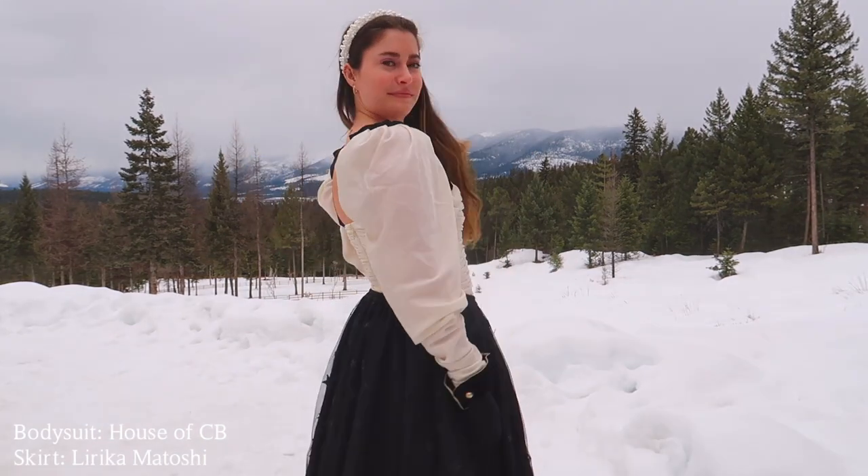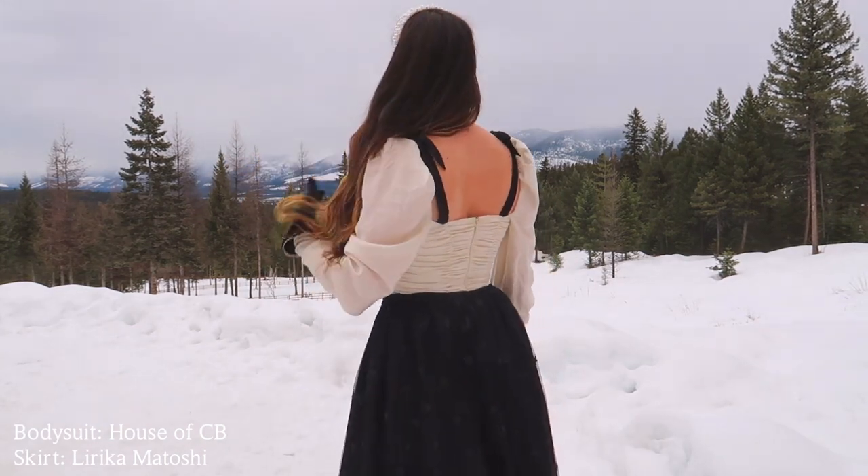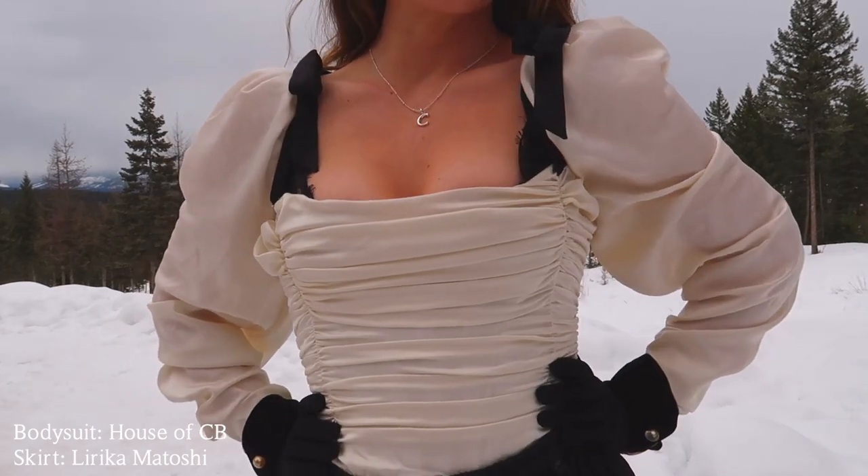Every time I wear a House of CB piece I feel like a goddess — like, is this what Angelina Jolie feels like when she wakes up in the morning? That's how I feel in their pieces. So if you need an ego boost, do yourself a favor and buy something from House of CB and wear it everywhere you go, because you will turn heads. I highly, highly recommend them.